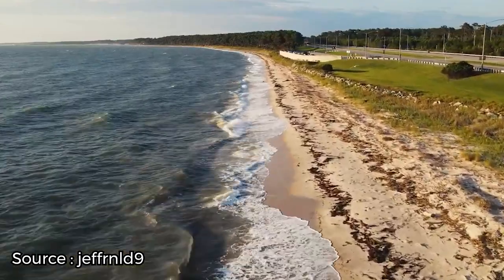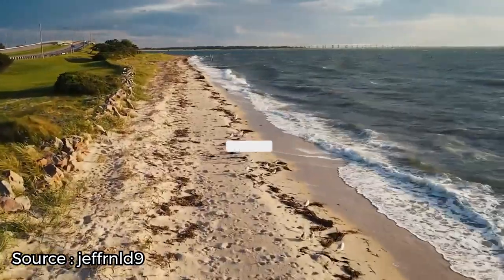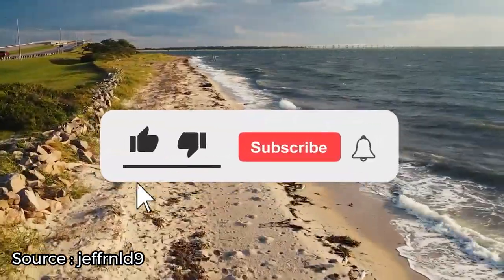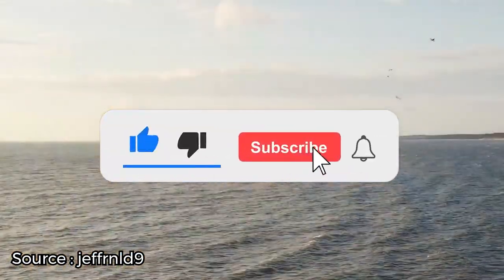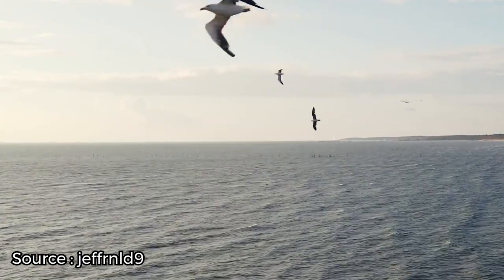Did we miss any of your favorites in the Outer Banks? Let us know in the comments section below. Make sure you give this video a like and subscribe to ViewCation, and click the bell icon to stay updated on all our latest content.